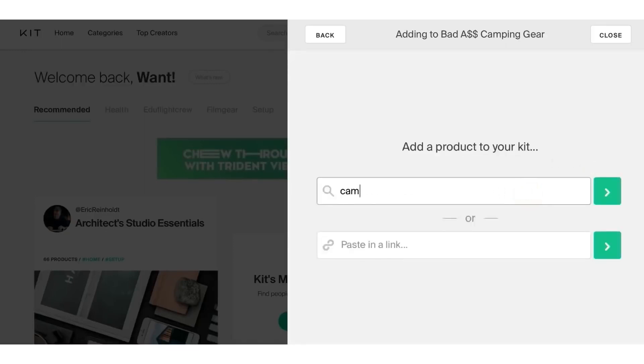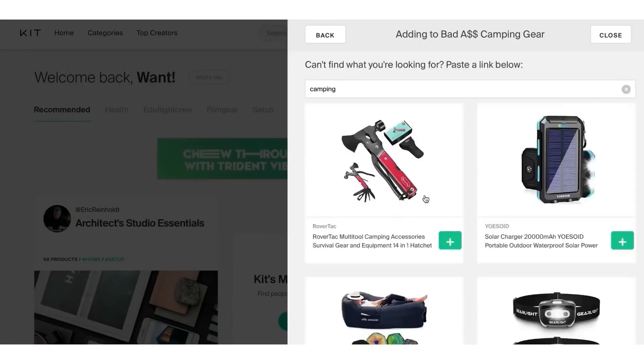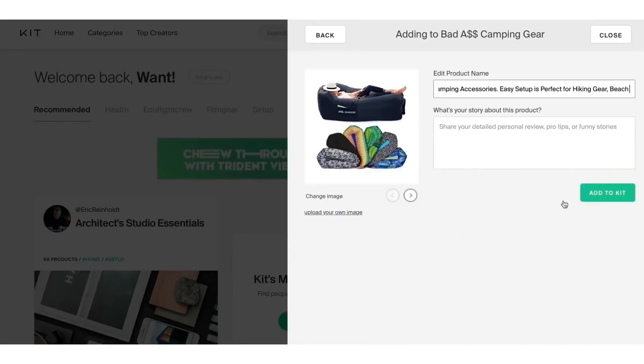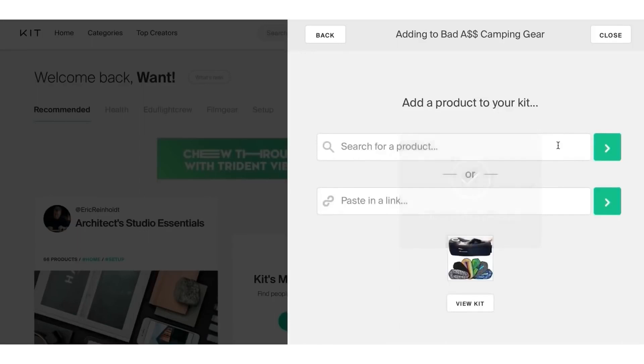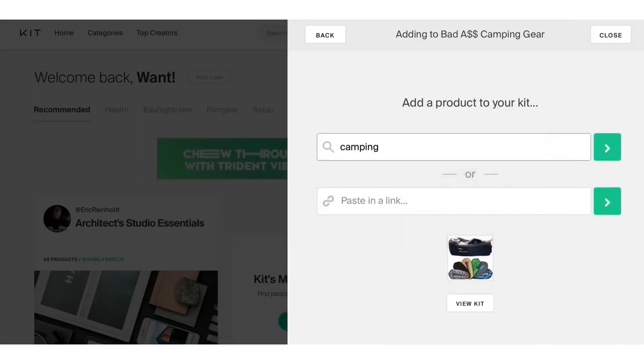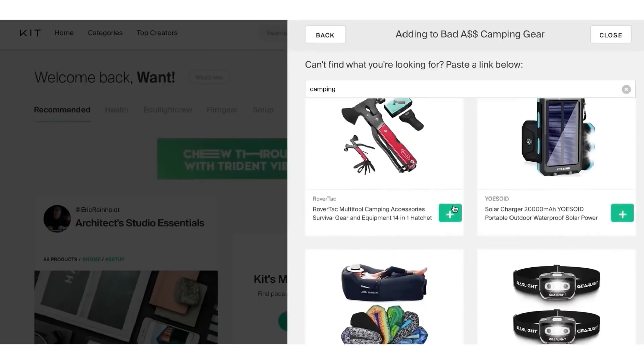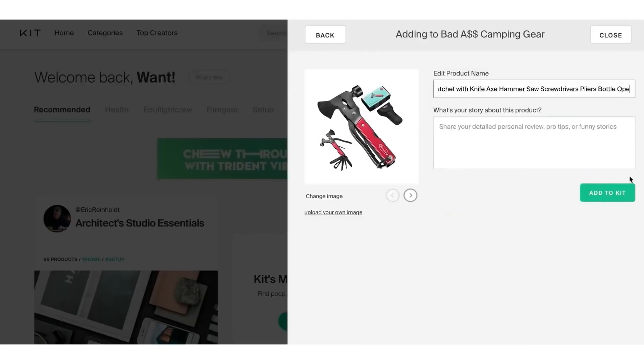Then we're going to search for camping products — just type in the word 'camping.' Stay with me because there are many more steps after this. You can add products to the kit — that's the product name. I'm building the store right now. I don't have to wait for Amazon to approve me, I don't have to wait for Shopify to approve me. You want to fill it up with things used for camping and outdoors.